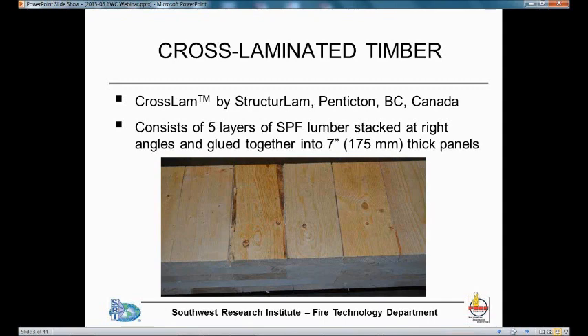First, a few words about cross-laminated timber. It's a relatively new engineered wood product. The CLT used in the tests was provided by a structural lumber company in British Columbia, and it consists of five layers of spruce pine fir lumber. The lumber is stacked at right angles and glued together into a massive panel approximately seven inches in thickness. In the photograph, you can see the planks go in one direction in one layer, then in the next layer they're perpendicular, and so on.